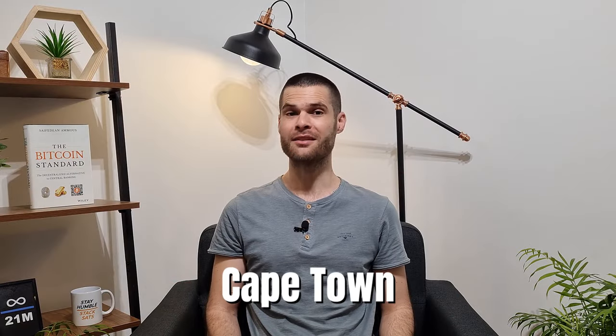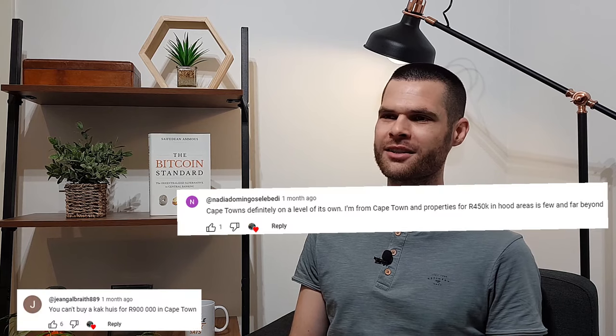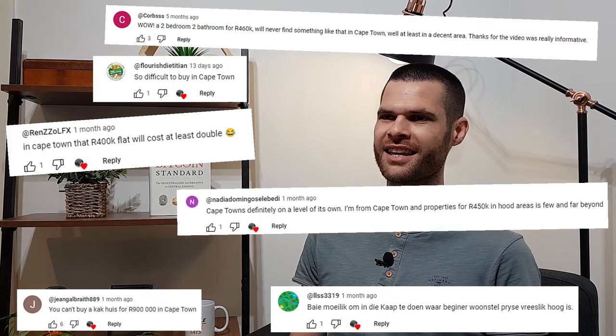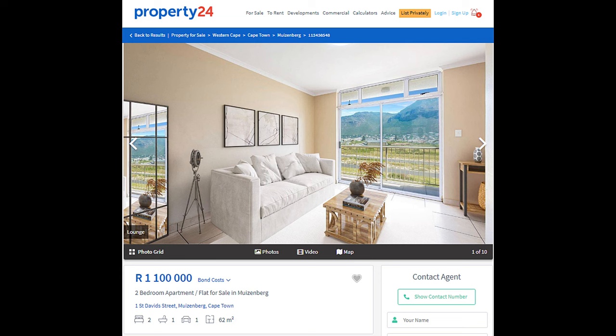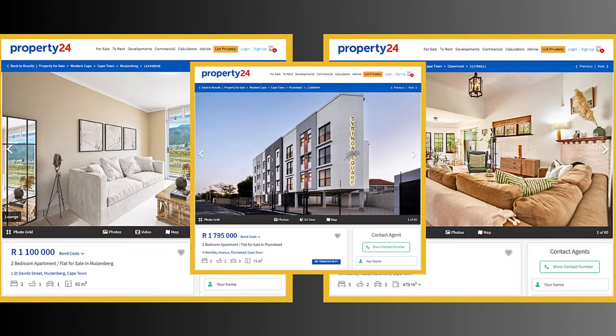Are there still good property deals in Cape Town in the 500 to 700,000 Rand price range? We've been seeing a lot of questions lately around where to buy a property in Cape Town as a beginner investor and whether affordable property investments actually still exist. When you think of decent property investments in Cape Town, you might be thinking about properties well upwards of a million Rand — and whilst there might be great investments, they're not really accessible to new investors just starting out.